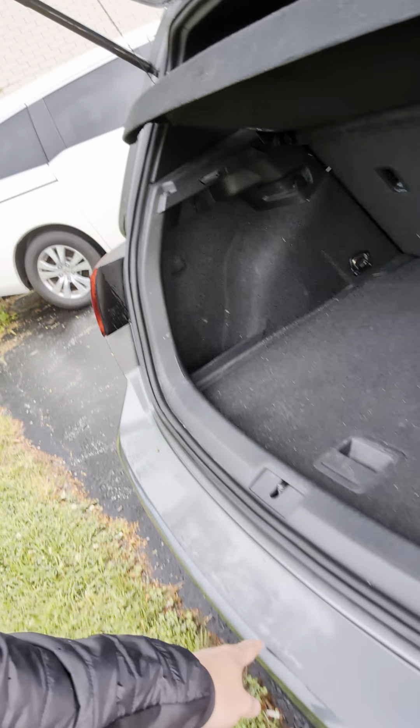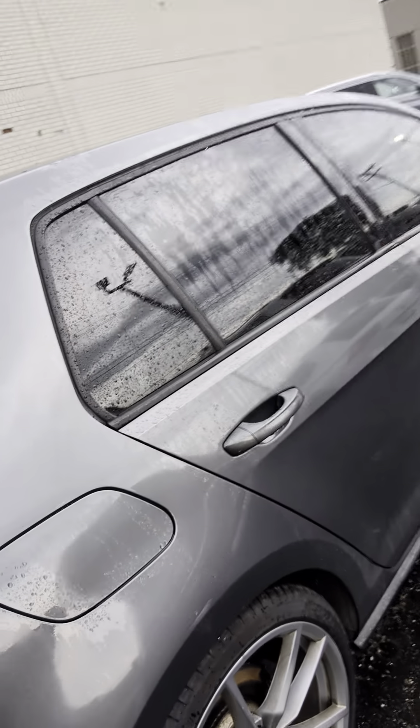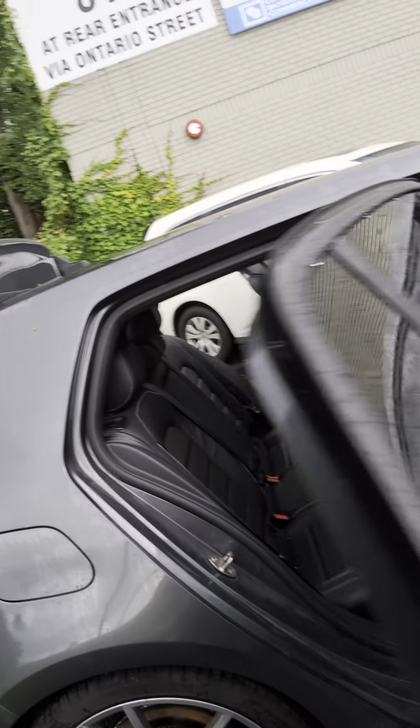Some blemishes back here on the back bumper, but it is six years old. Definitely needs a detail still.